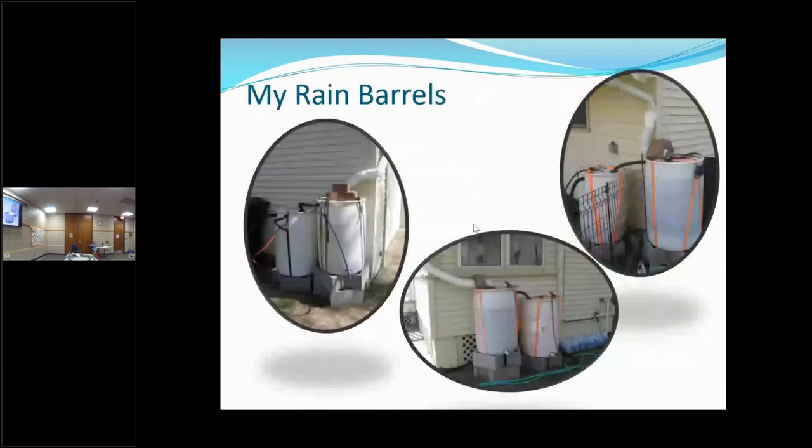Here are my rain barrels. I do them in tandem — the first one where the rain comes in is up higher than the second one, and then the overflow fills the second one. You can see how my husband has them all strapped down. They look a little redneck-y, but they do the job. That's why you might want a pretty one — I've also had friends paint the outside with flowers or butterflies.